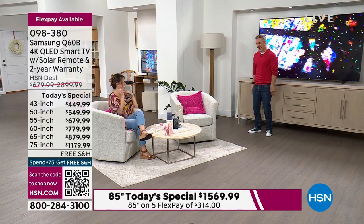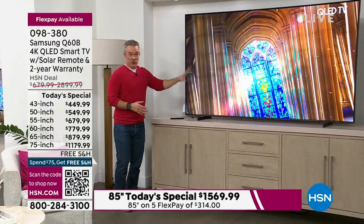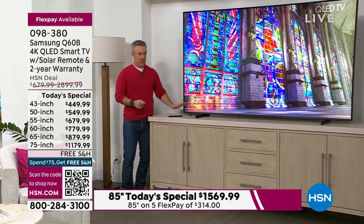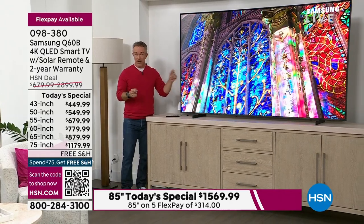Yeah, you do. Why not? It is all television. If you're on the fence, realize that 85 inches is the diagonal measurement. Side to side, it's about 75 inches — so you could probably pull it off.